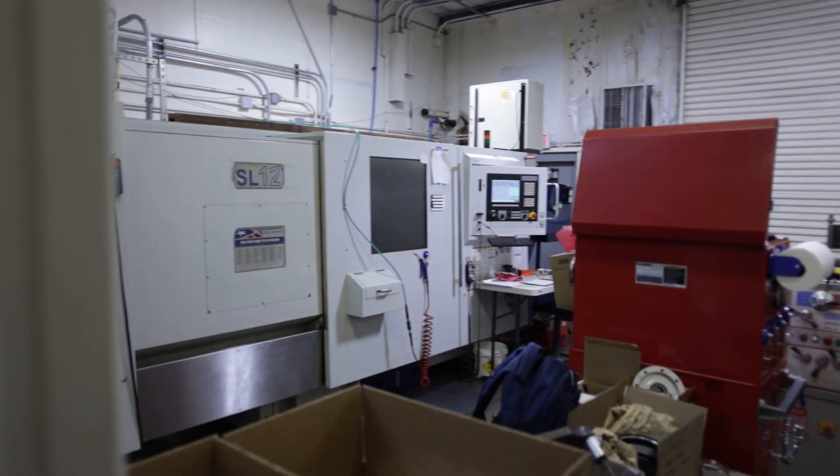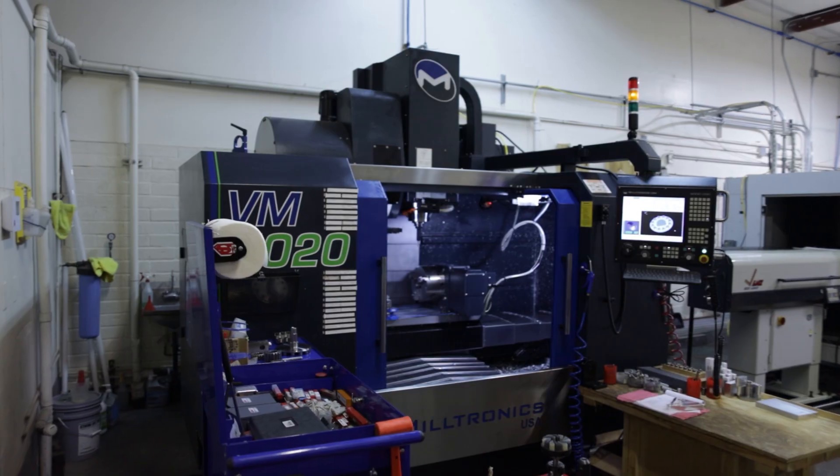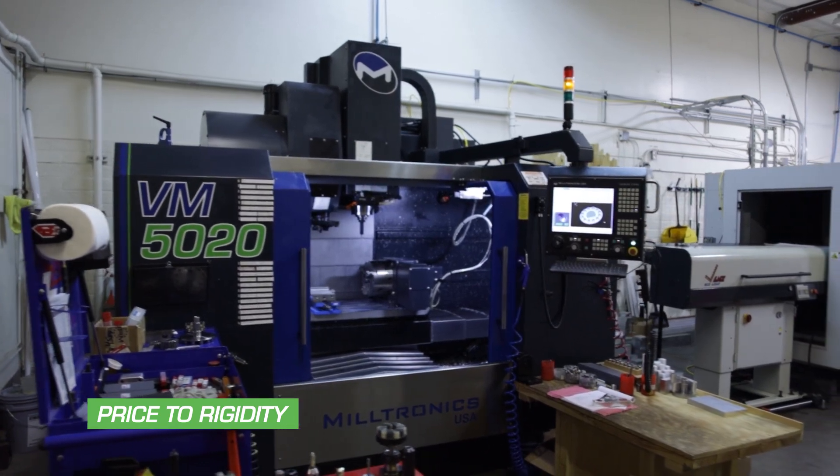We started looking for machines and wanted something super solid. Milltronics kind of rose to the top for a couple reasons — one was the price-to-rigidity of the machine, and the availability of a larger size.